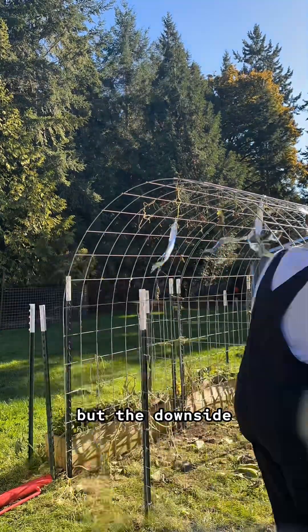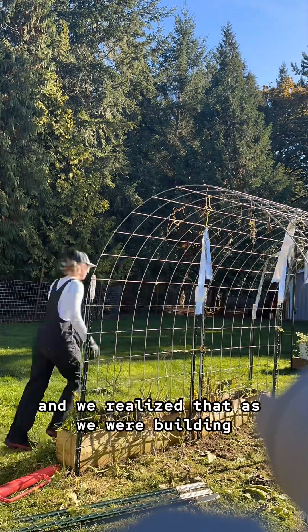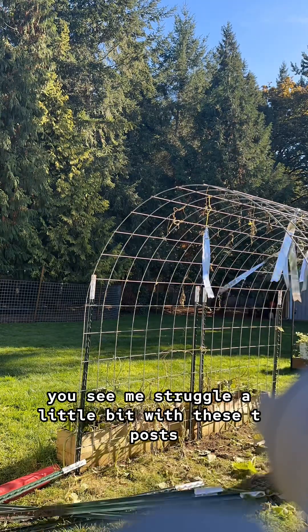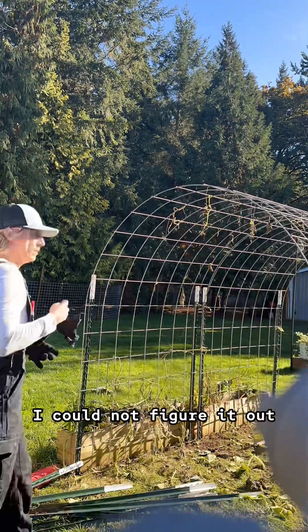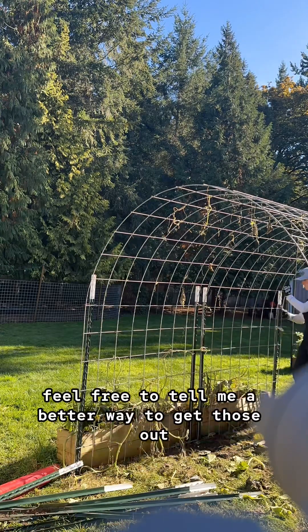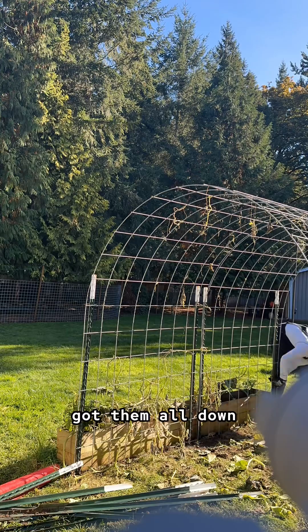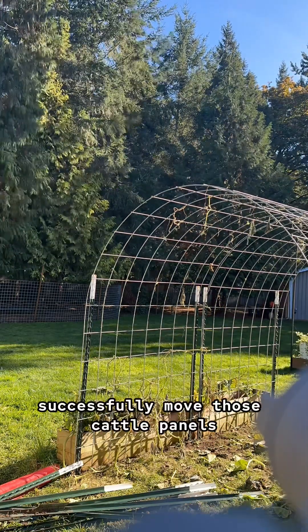It worked really well and gave me the confidence to really move towards a new garden with more arches. But the downside is that the boxes were just way too small and we realized that as we were building. You see me struggle a little bit with these T-posts — I know there is a trick using the T-post driver but I could not figure it out. Feel free to tell me a better way to get those out. But I did get them all down and was able to successfully move those cattle panels.